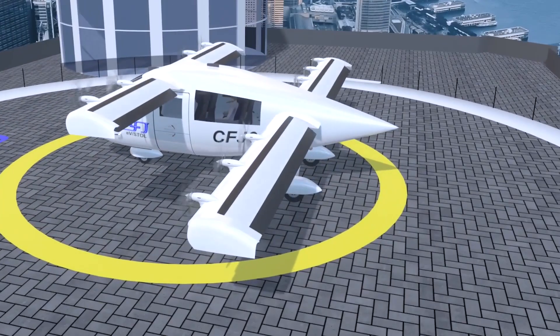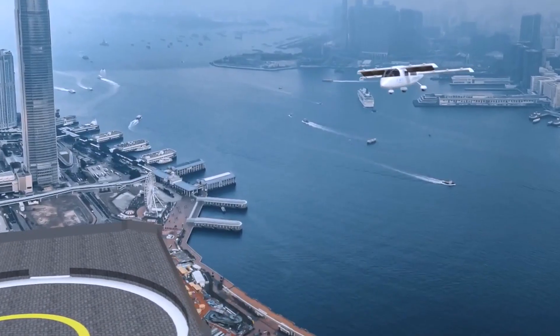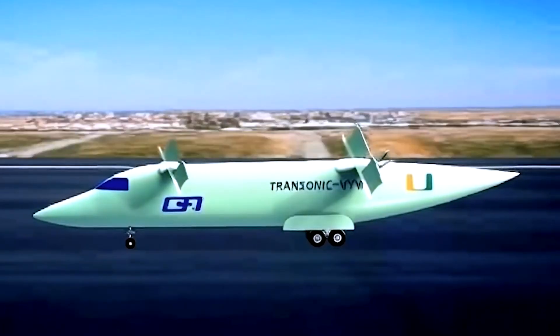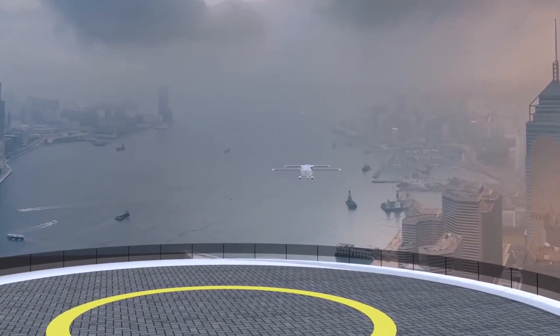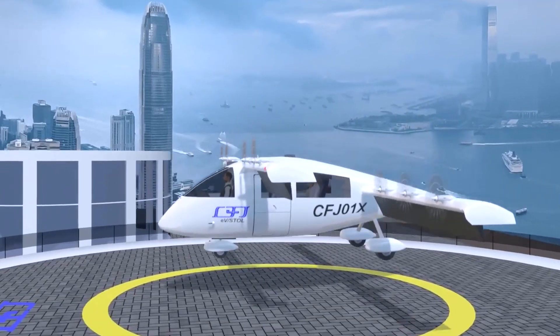An integrated heating coil can warm airflow within the wing structure, providing built-in de-icing capabilities. Altogether, the CFJ VTOL presents a quiet, efficient, and advanced platform for the future of clean electric air mobility.